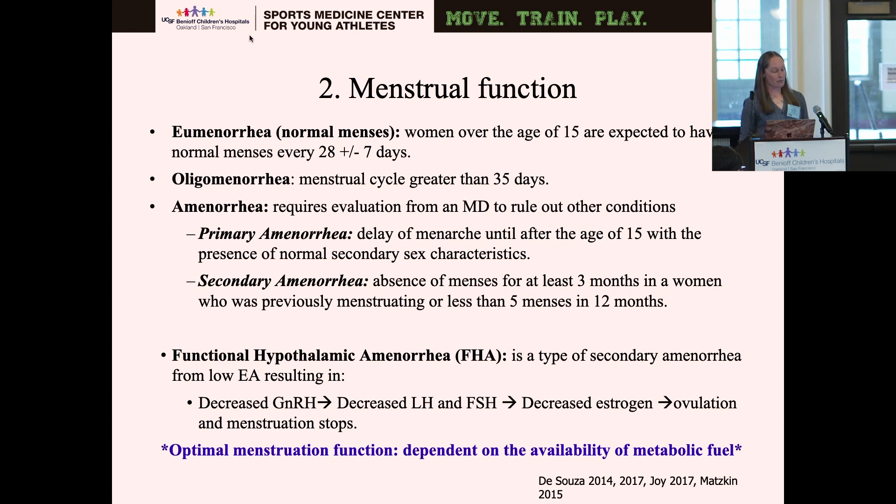Functional hypothalamic amenorrhea is a diagnosis of exclusion once you've ruled out everything else. It results from low energy availability, which causes the hypothalamus to decrease gonadotropin-releasing hormone, creating a cascading effect — decreasing luteinizing hormone and follicle-stimulating hormone, which in turn decreases estrogen and causes ovulation and menstruation dysfunctions. Ideally, if you have optimal menstrual function, you're dependent on having good fuel and good energy availability so all of these things function properly.